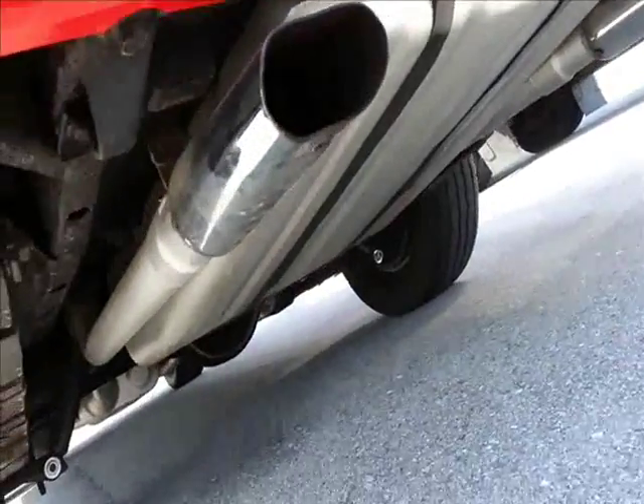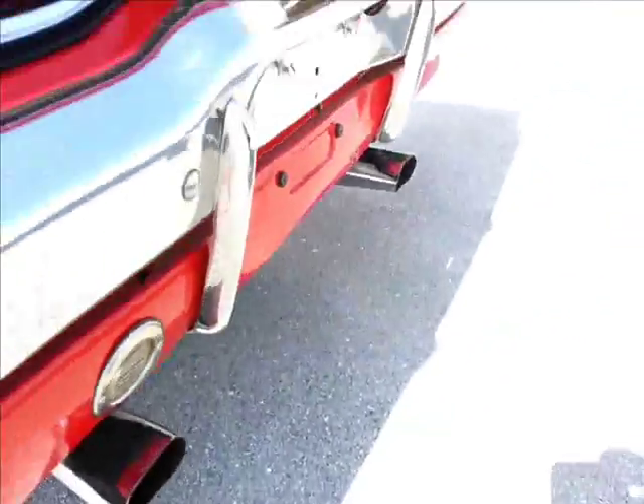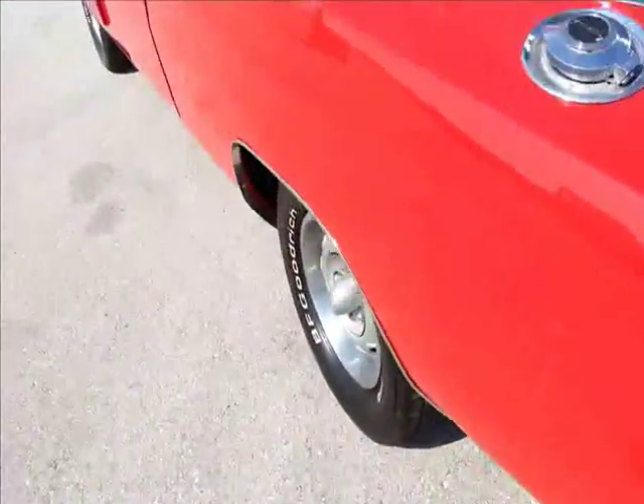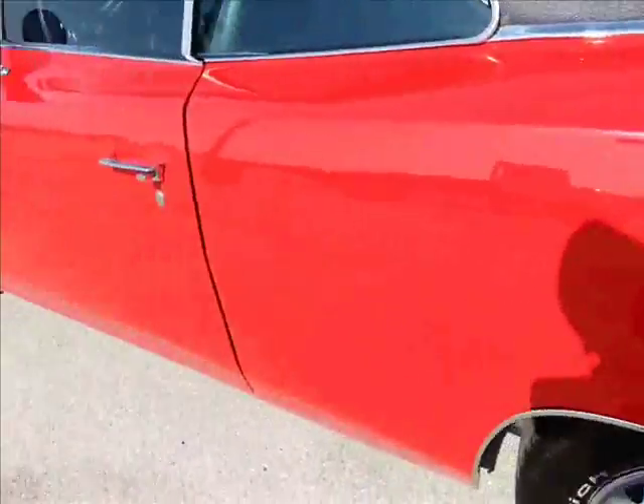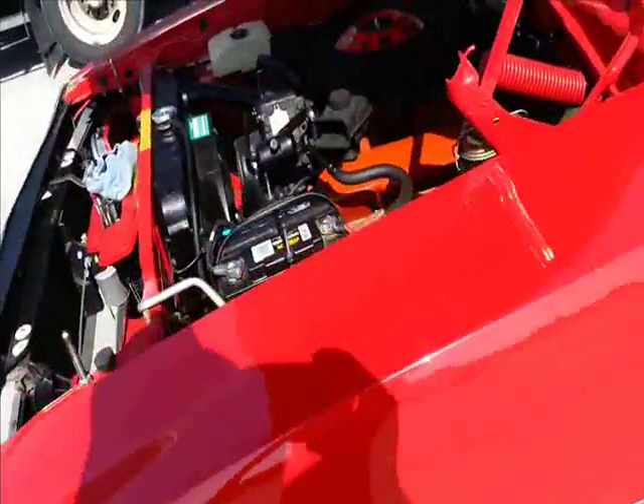Nice, new gas tank maybe. Frame rails — I see some frame rails, a unibody, one of my things. It's so skinny. I see a lot of these on Long Island, I don't see too many here.